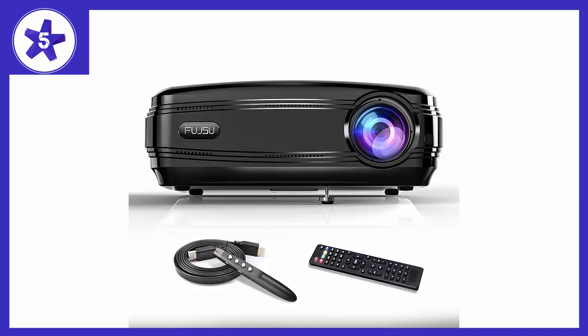I absolutely love how easy it was to set up and how light and convenient it is to move. There are 3300 lumens.